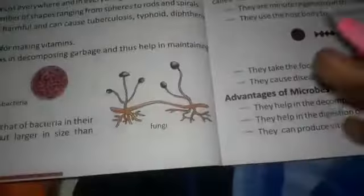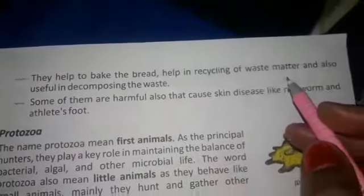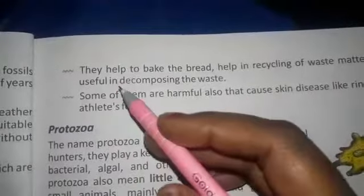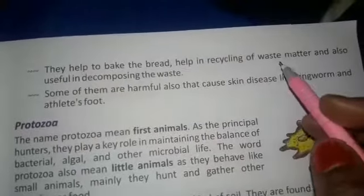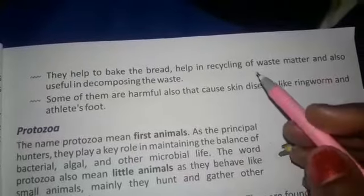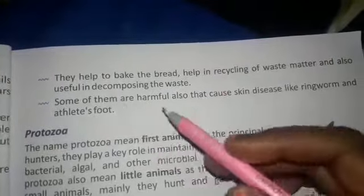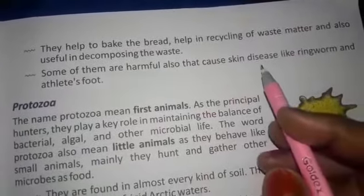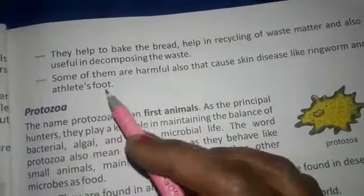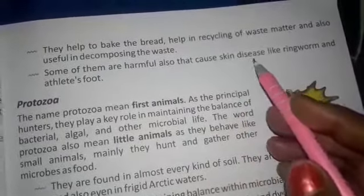They help to bake the bread, help in recycling of waste matter and also useful in decomposing the waste material. Some of them are harmful and cause skin diseases like ringworm and athlete's foot. These are skin diseases.